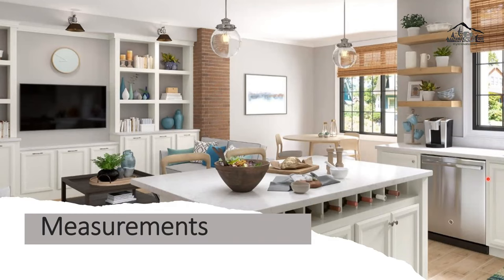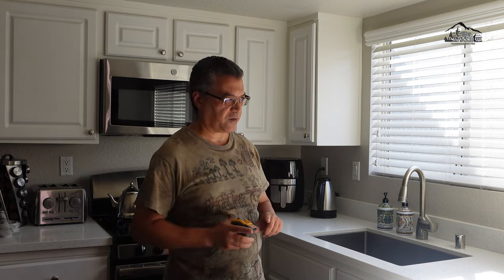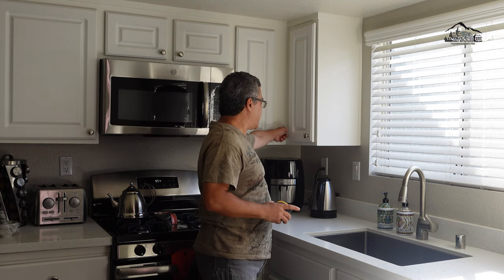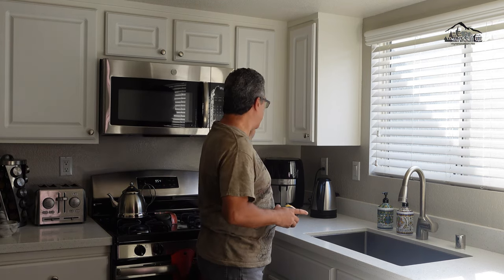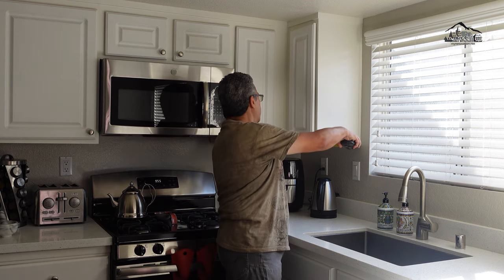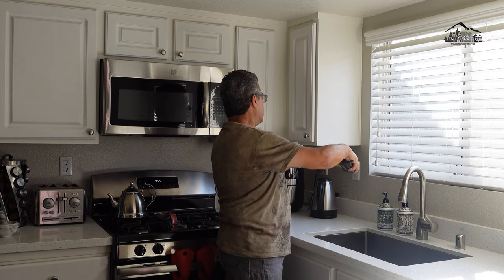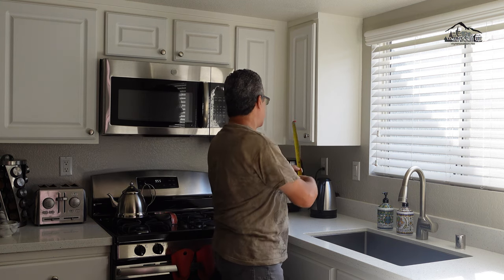Now let's talk about measuring kitchen cabinets. Measuring kitchen cabinets is very simple because you measure in linear feet. All you need to do is measure the linear foot. For example, if it's 14 inches, that's 1 foot and 2 inches.